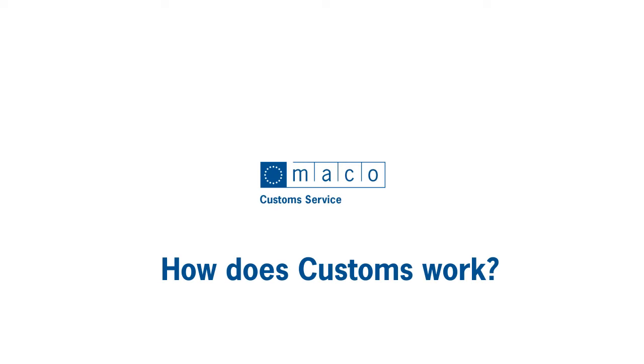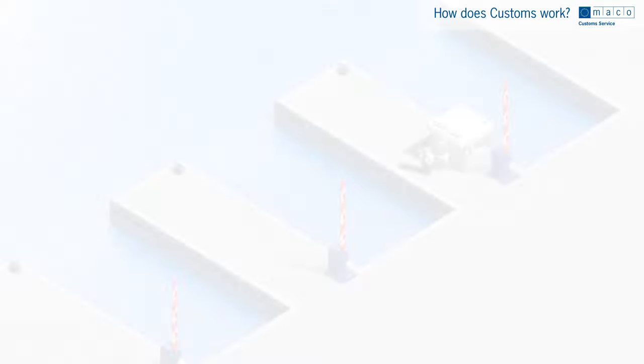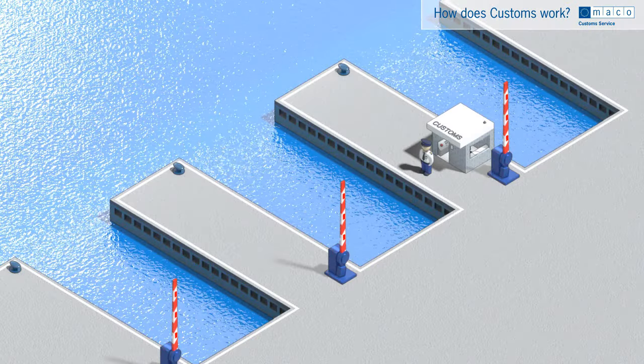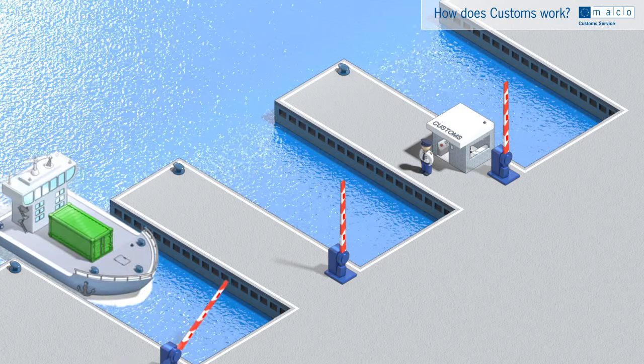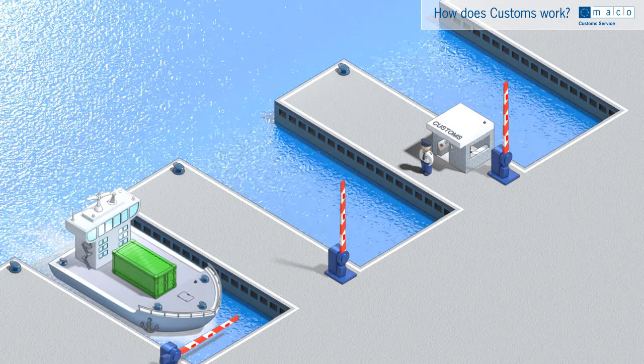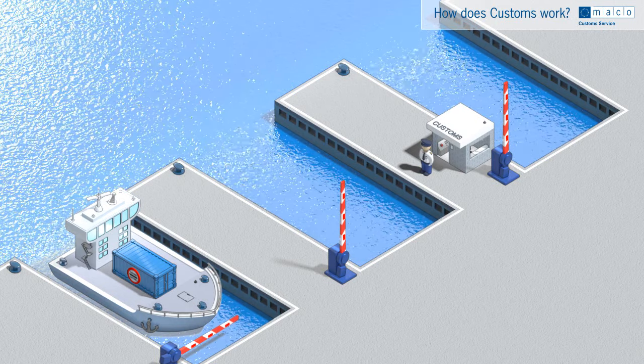How does customs work? The customs authority distinguishes between taxable goods and tax-free goods. Goods on board a ship that sails into Rotterdam are immediately classified as taxable goods. The customs inspectors take charge of these goods until they are assigned a new destination.